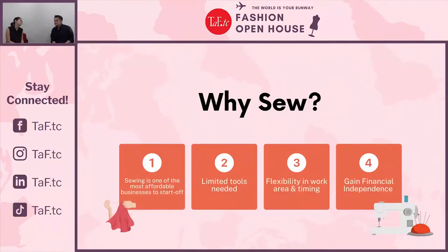Why should someone pick up sewing? For various reasons. First, it is very low cost — you just need a machine, thread, and fabric, which you only purchase when needed, and they are not expensive. In terms of mobility, you don't need to be stationed at any particular place; you can set up your machine at any corner of your home. It also provides financial independence, letting you earn extra cash without affecting your regular job.